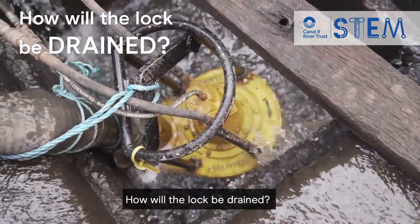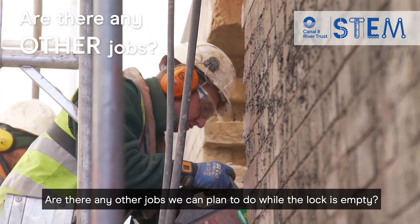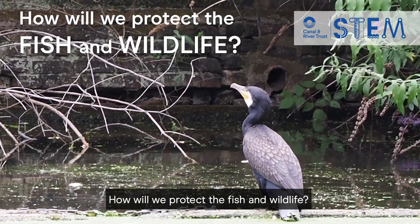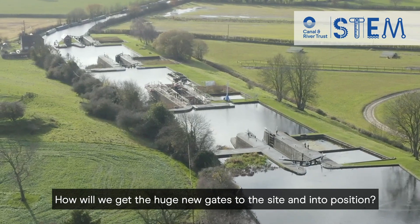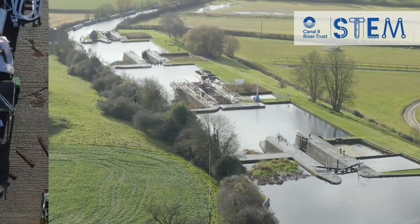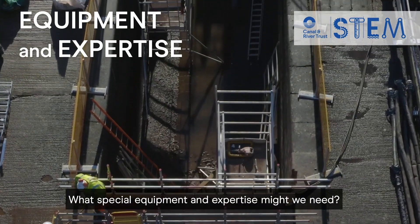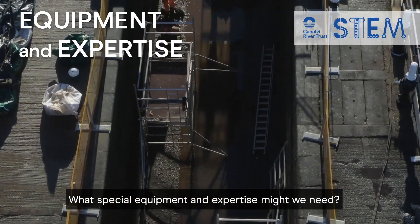How will the lock be drained? Are there any other jobs we can plan to do while the lock is empty? How will we protect the fish and wildlife? How will we get the huge new gates to the site and into position? How will we keep the site safe and secure? What special equipment and expertise might we need?